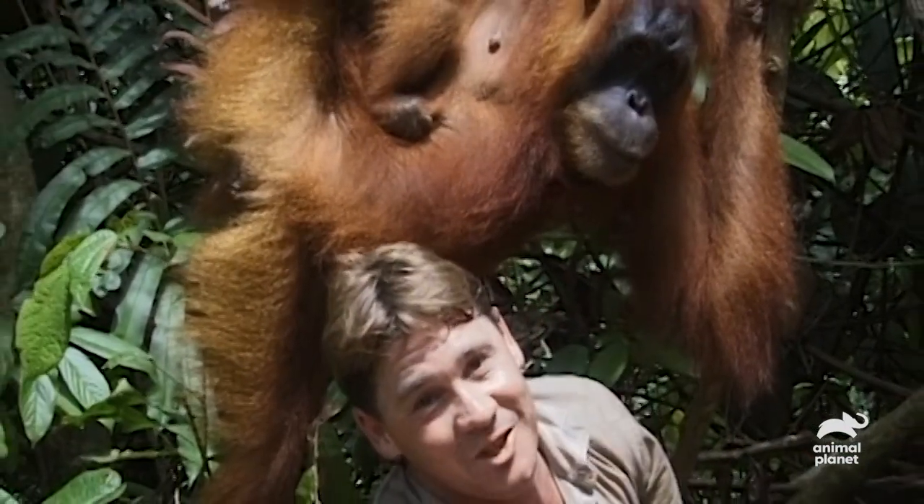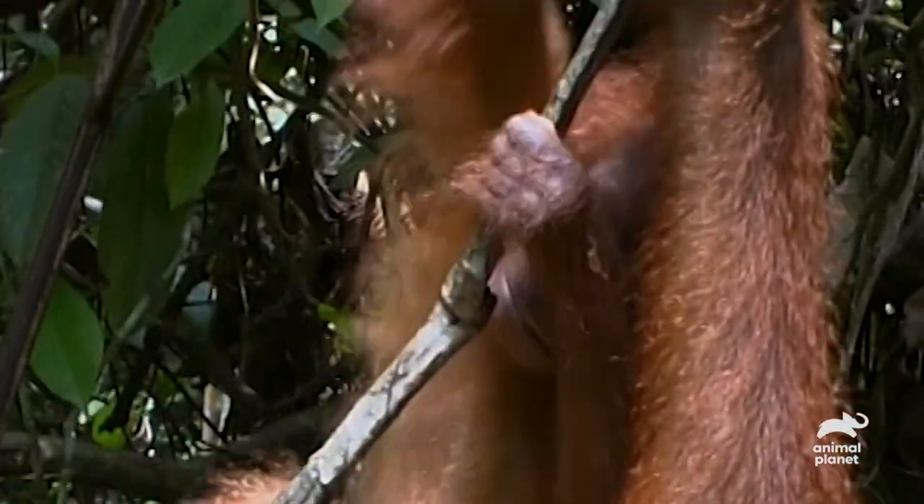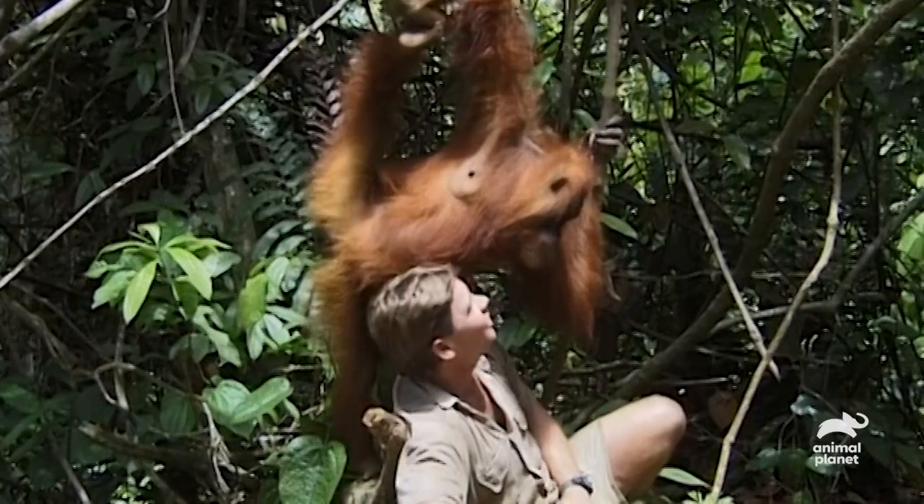Well, looks like I'm gonna spend the rest of my life with this girl, right here in the wilderness of Sumatra. Awesome. Gorgeous. Absolutely gorgeous.